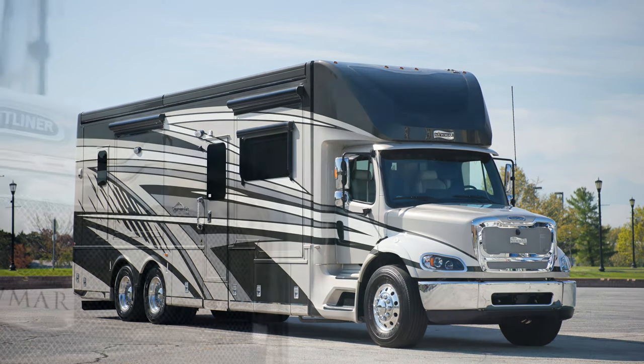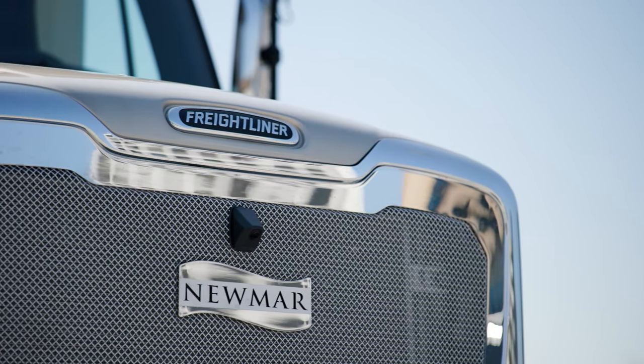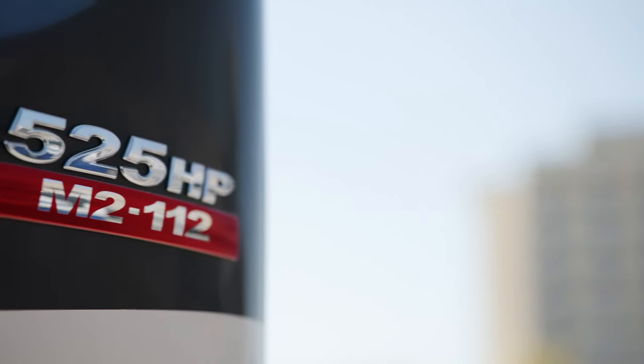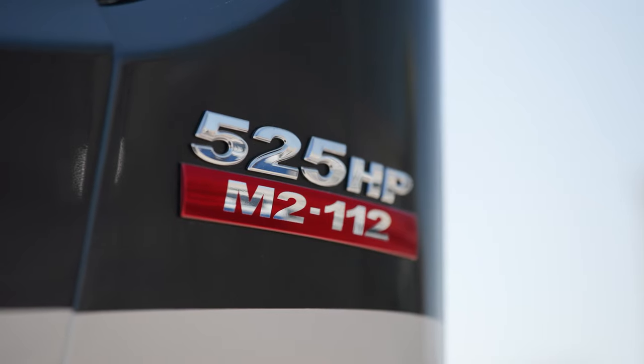Let's start at the chassis. The Supreme Air is built on a Freightliner M2-112 chassis and is powered by a Detroit Diesel DD13 engine with 525 horsepower and 1,850 pound-feet of torque.